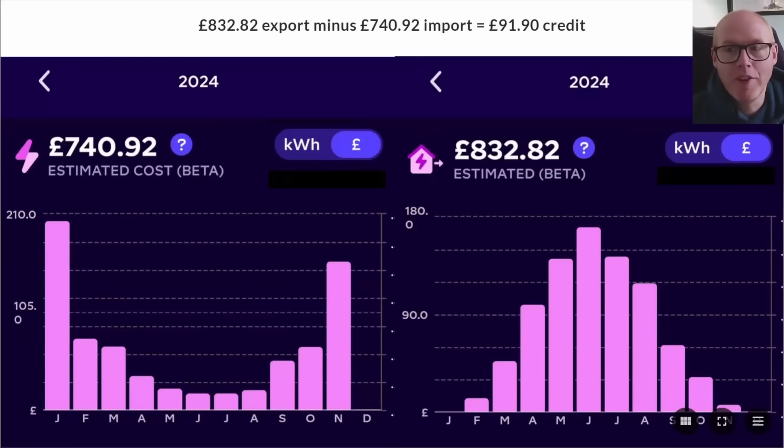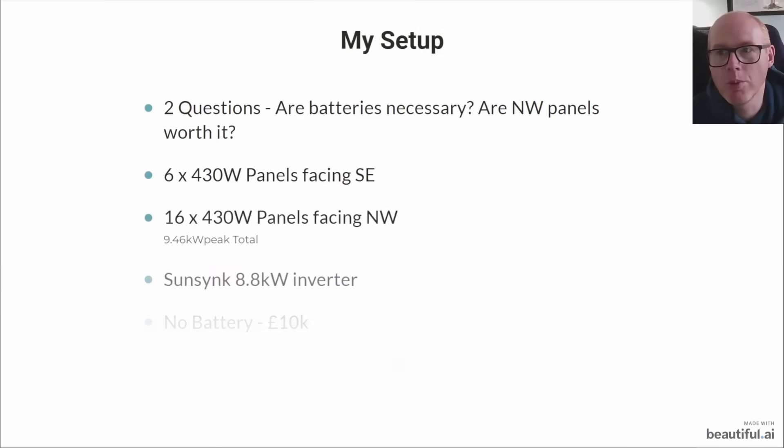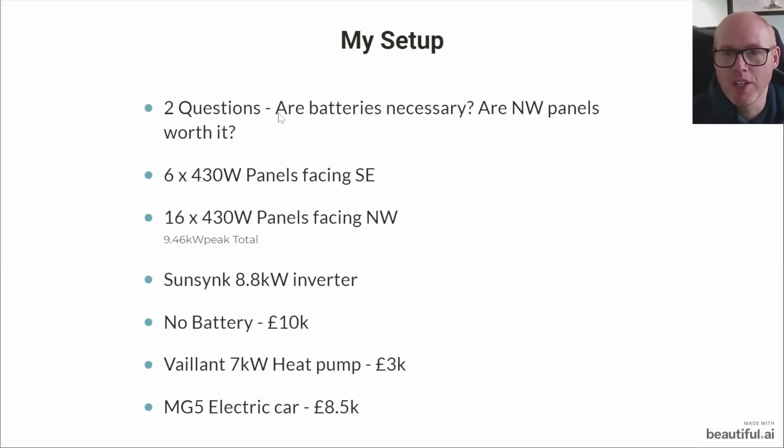This is the point where maybe we're defeated and the challenge has beaten us. We are left this year with just £91 pounds 90 of credit, and that is based on us exporting £832 worth of energy but importing £740 worth of energy.